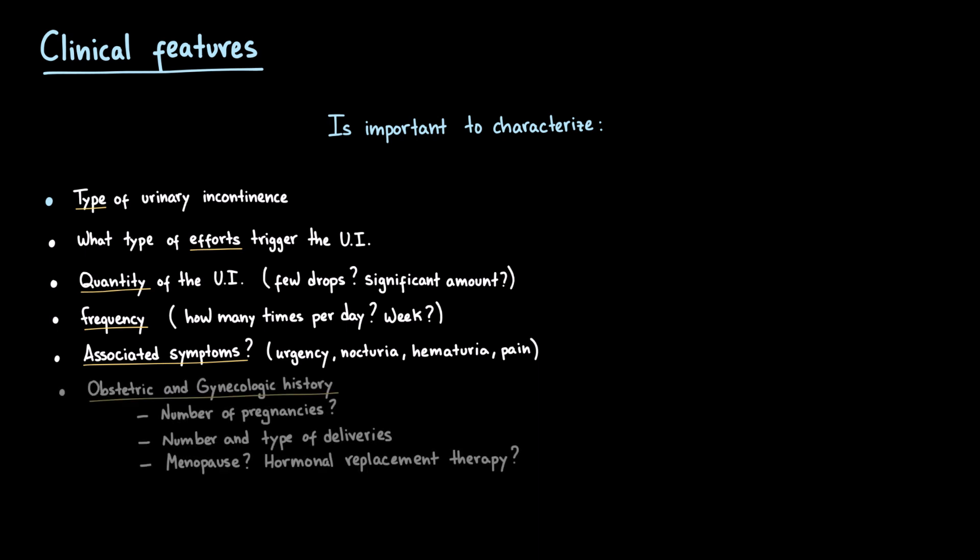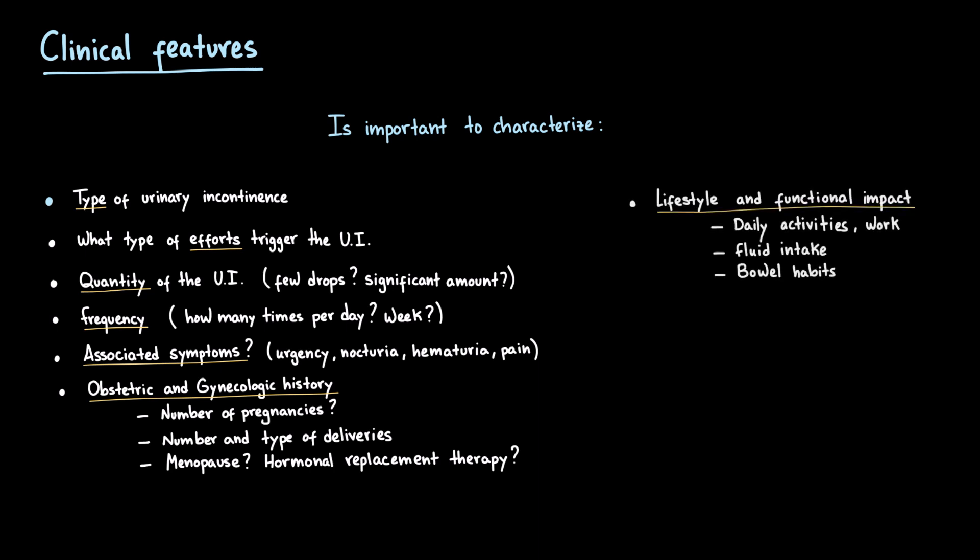A detailed obstetric and gynecologic history is essential: number of pregnancies, complications, type of deliveries (vaginal or cesarean), history of episiotomy or forceps, and whether the patient is post-menopausal or on hormone replacement therapy. Then, explore lifestyle factors and functional impact. How does the leakage affect daily activities, work, or social life? What's the fluid intake like? Is there caffeine or alcohol consumption? And importantly, how are the bowel movements,